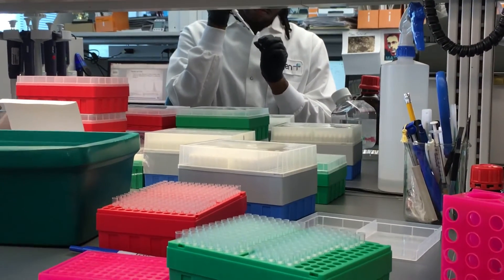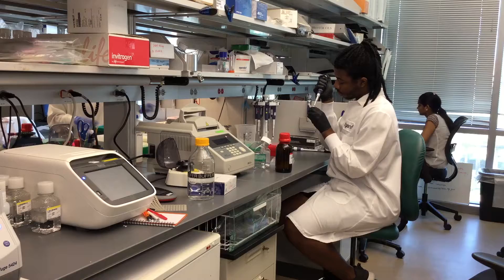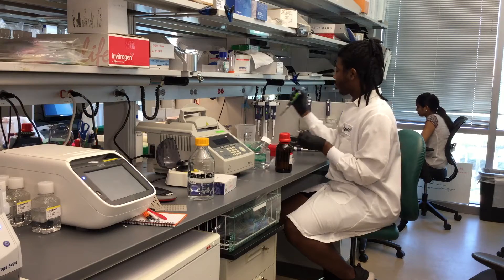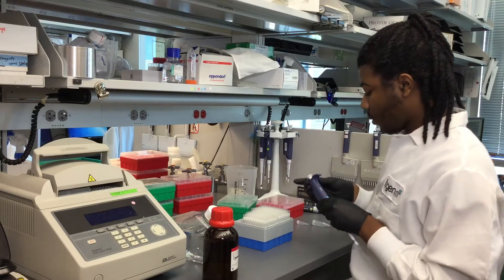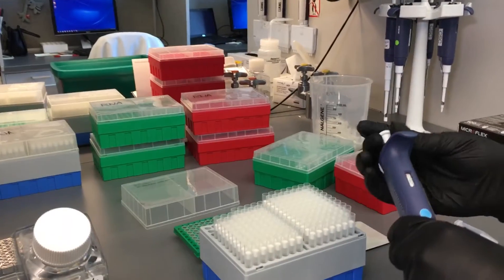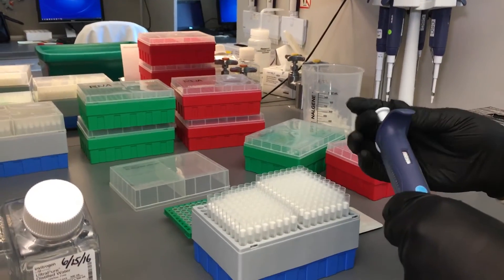Several interns like Galen have been selected to present their project and research findings during their time at T-Gen. This summer, he's been working on circular RNA — a covalently closed circular loop of RNA, just as it sounds. It has been detected in diseases like Alzheimer's, pancreatic cancer, and liver cancer.